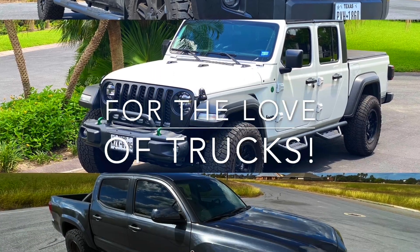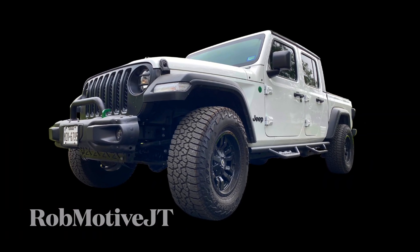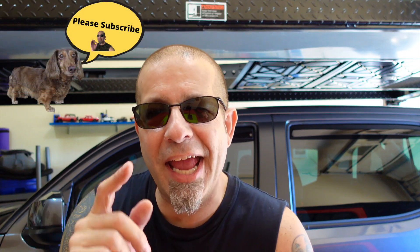Trading the Jeep Gladiator for the Wrangler 4XE Hybrid Electric — should I? Good afternoon everybody and welcome back to Rob Motif JT. So should I be trading off my Jeep Gladiator for the Jeep Wrangler 4XE Electric Hybrid? I've been getting a lot of questions on the channel about that recently, so I thought I'd take a quick look at it. I gotta say I was a bit surprised, maybe horrified by what I found. Maybe I'm wrong, maybe I'm interpreting this information incorrectly, but I don't think so.